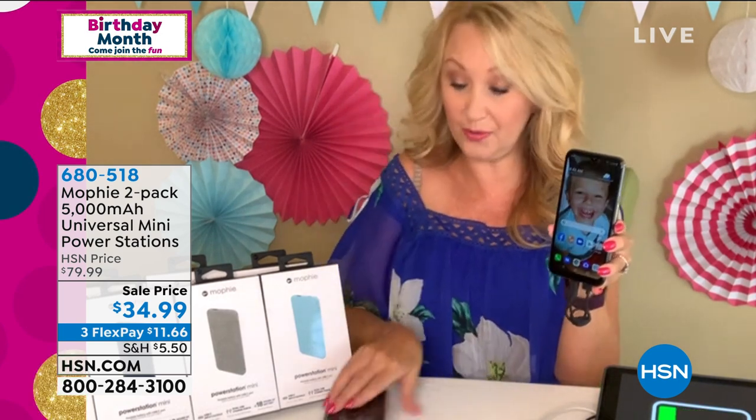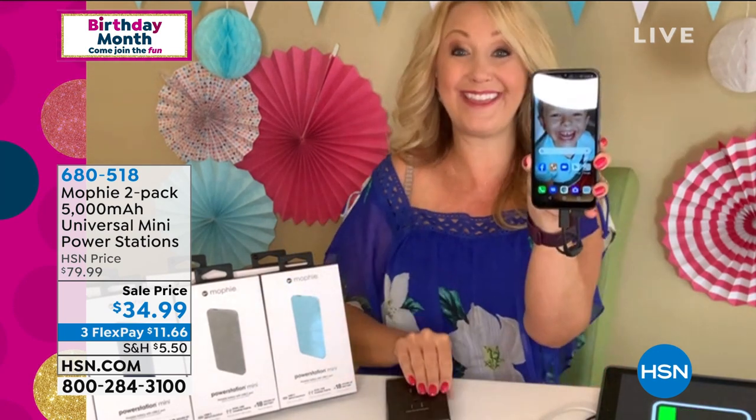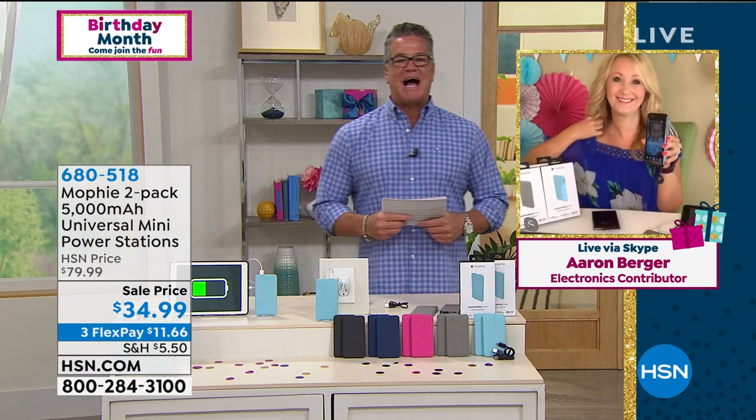Something you're going to use every day, just sitting on the couch. Wall outlets — it's not really convenient in our lives. Good luck finding one when you're traveling. Good luck finding one while charging on social media. Somebody's always got the car charger filled up. It's a great way to deal with that. If you want to get it, 680-518 is the item number. Lori, we have another presentation of our best value today coming up at the top of the next hour.